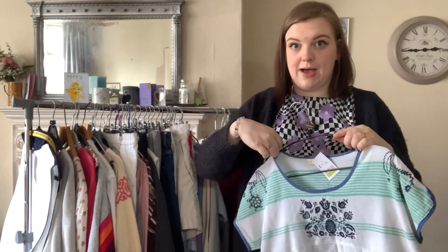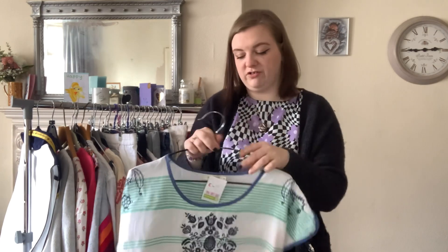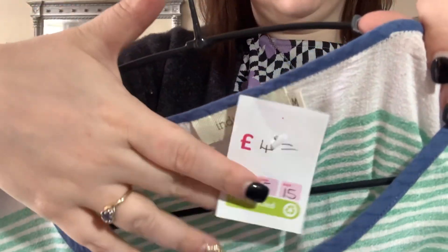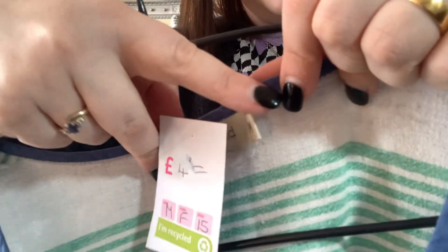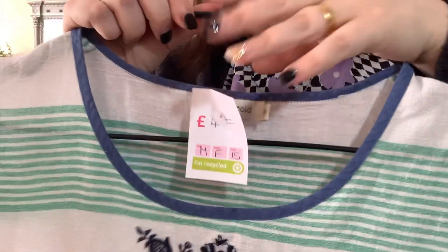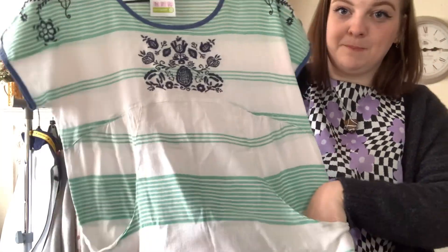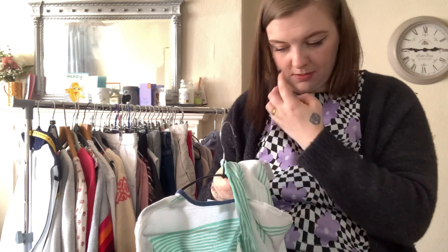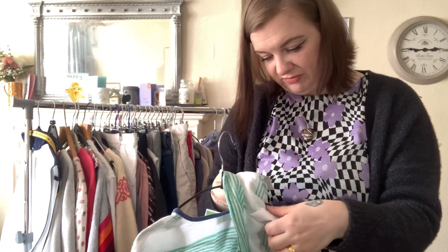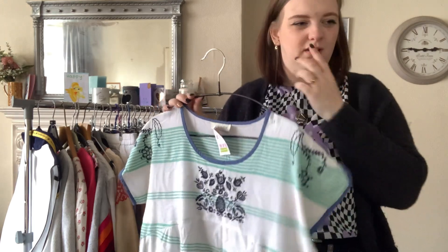This is a brand I've not picked up before — never seen it. It's by the brand Indy and Cold, which I believe is an Anthropologie brand. It was £4, in a medium. It's a little t-shirt with pockets and it's got embroidery on the sleeves and on the chest. It feels linen-y but it's 100% cotton. I think it's an Anthropologie brand — if I'm wrong I'll correct it on screen.